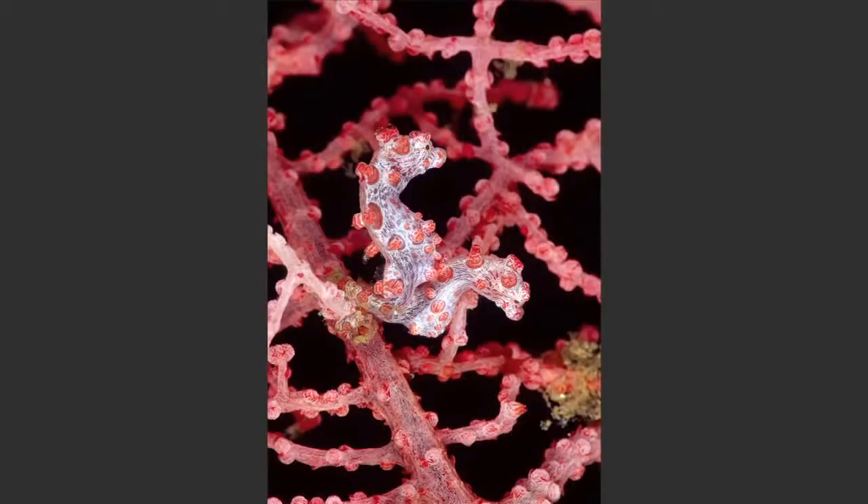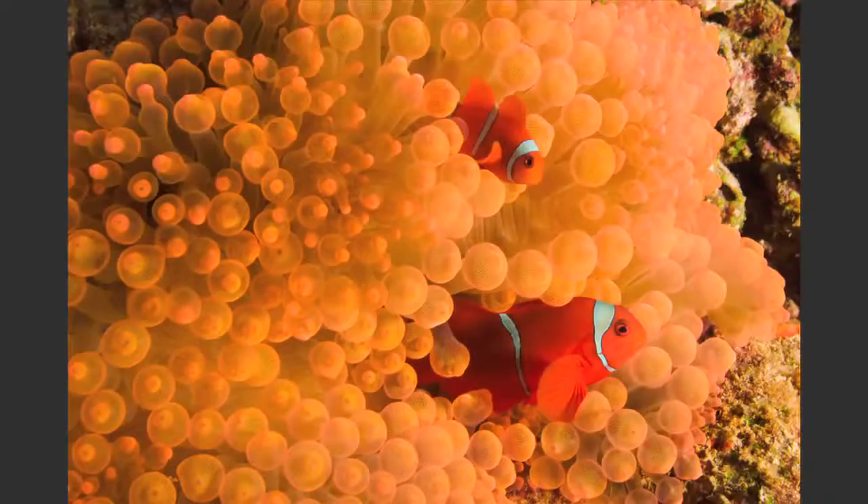Mark asks how it's even possible to focus through a dive mask and housing. Michelle explains that virtually every underwater photographer uses autofocus, except for very specialized super-macro work requiring diopters where manual focus may be needed. Even with autofocus, subjects are rarely static, and currents make it a continual challenge.